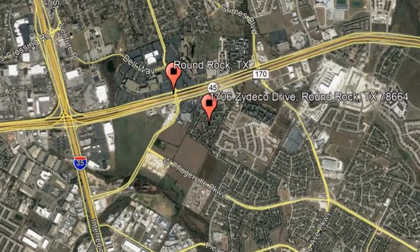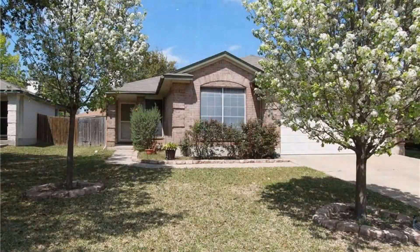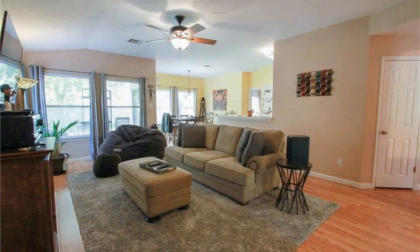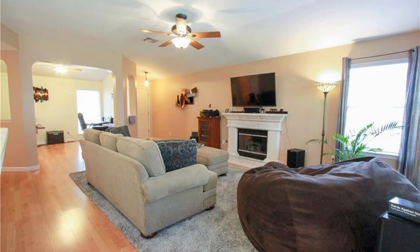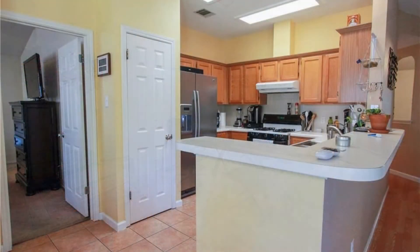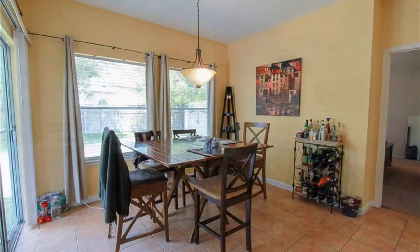Check out this available property. This gorgeous 3-bedroom and 2-bathroom home is one of our finest houses available in the market right now. It features a large open-concept living room that has beautiful wood floors, a fireplace that will keep the home warm and cozy, and lots of space for you to get comfortable. The kitchen comes equipped with modern appliances, a plethora of cabinets for your storage needs, and a breakfast bar.